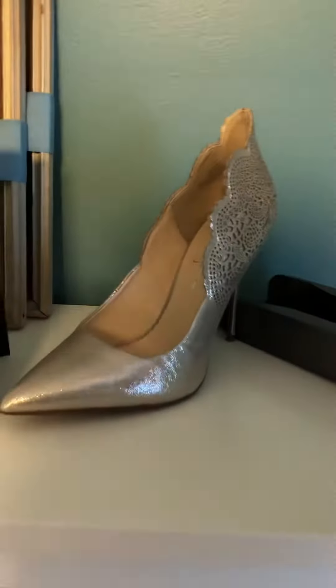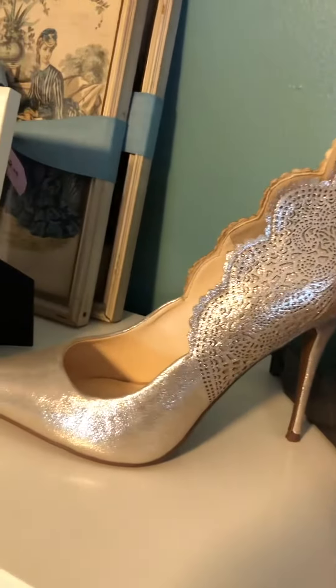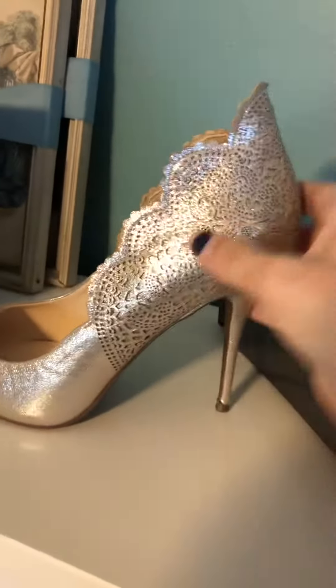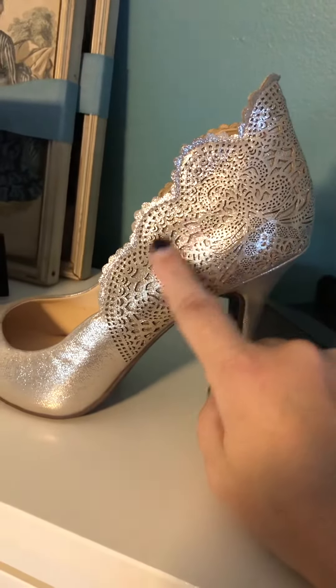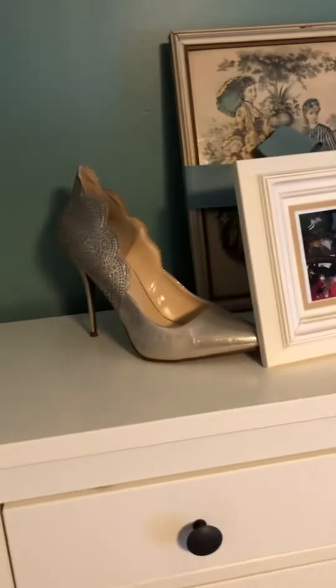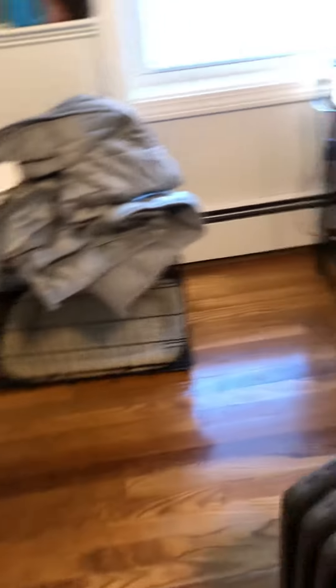I also have the shoes I bought for my daughter's wedding on display because I wasn't able to wear them that often, and I just love the design and texture of them. Here they are — nice soft gold. This is also where the dogs stay when they're freaking out.